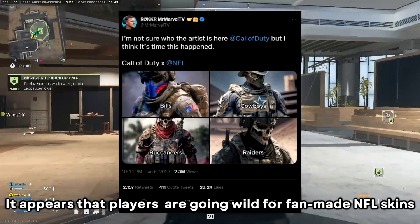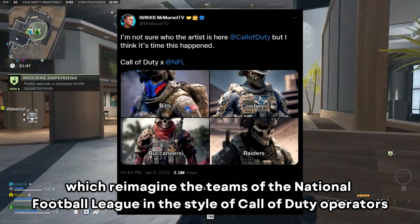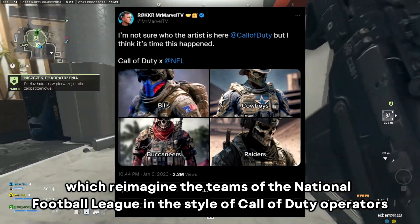It appears that players are going wild for fan-made NFL skins, which reimagine the teams of the National Football League in the style of Call of Duty operators.